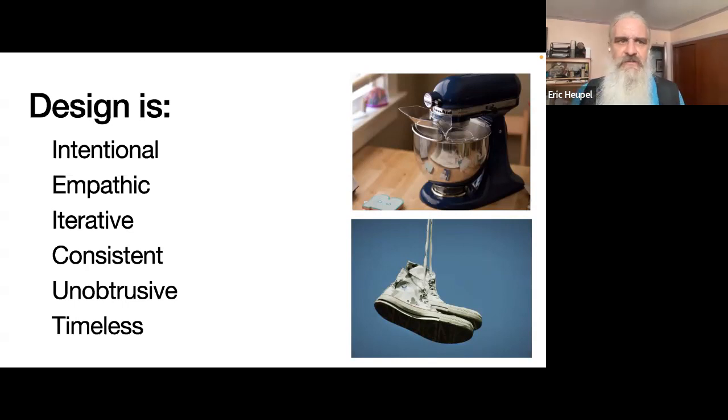Good design is unobtrusive. The design should facilitate use and interaction with the product — whether that's a poster, a science talk slideshow, or a KitchenAid mixer, which has looked largely the same since the thirties. They've iterated it, made improvements, but kept the design and the interaction the same.